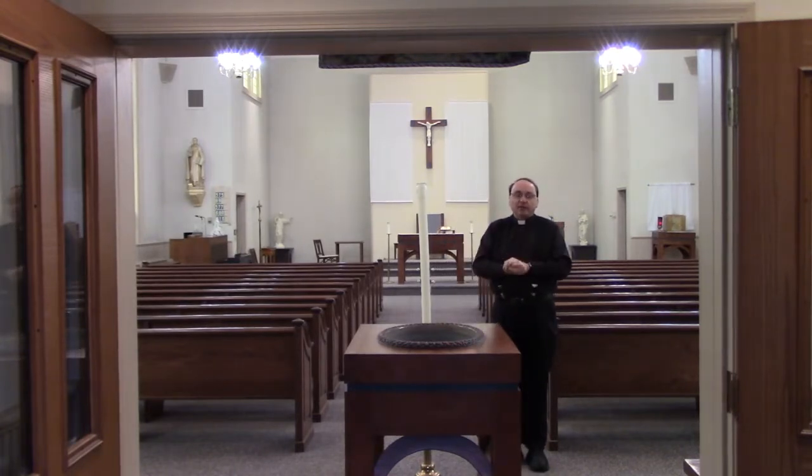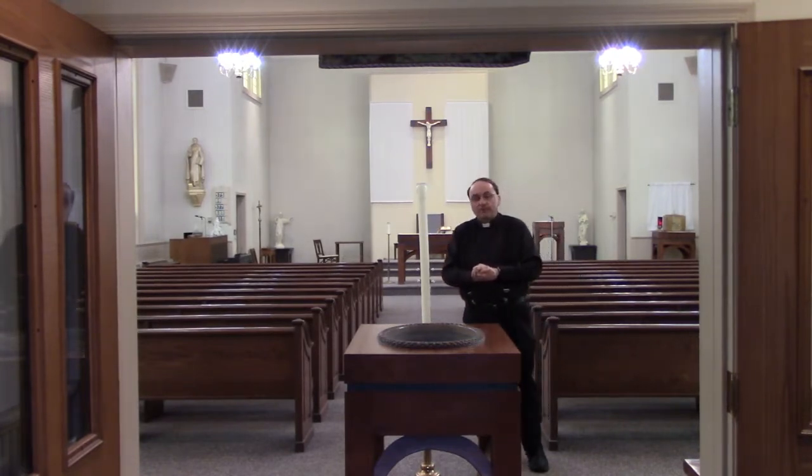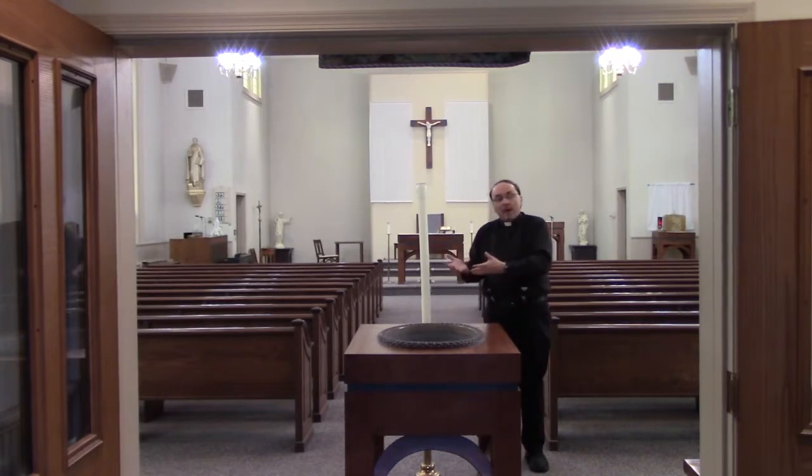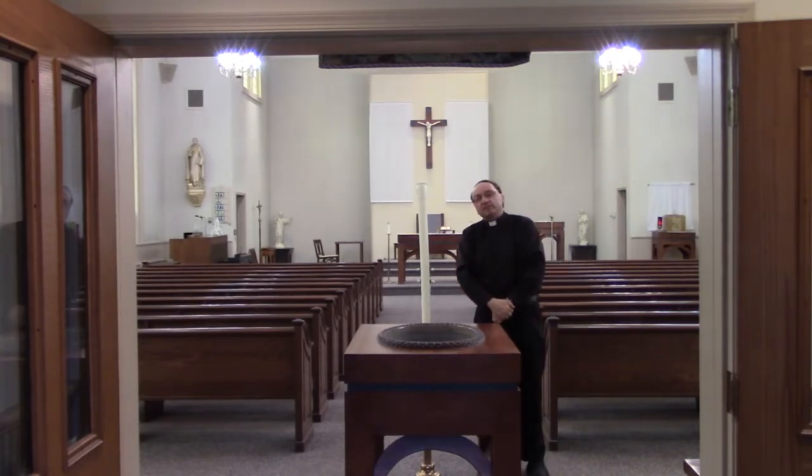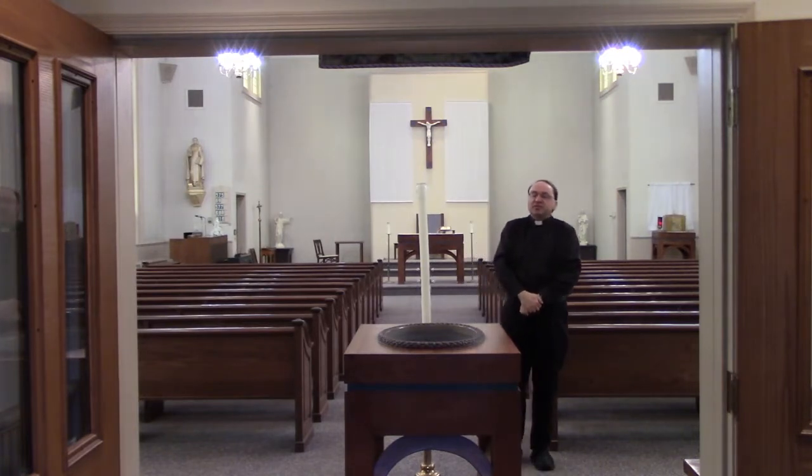He gives his life on the cross for us, and we receive eternal life. Jesus is the light of the world. By our baptismal font, you see our Paschal candle — the Paschal candle that we burn during the Easter season and at baptisms, when we receive the light of Christ. Jesus is the light of the world.